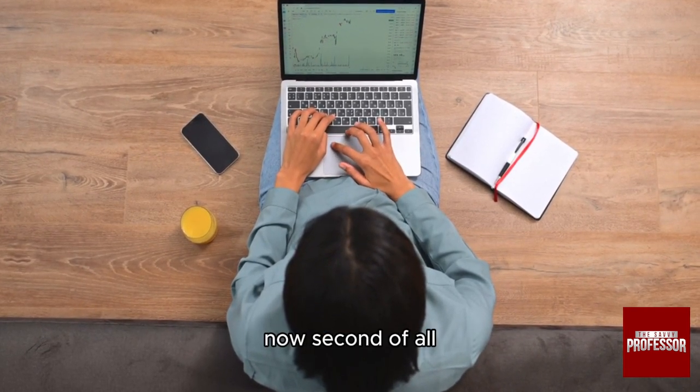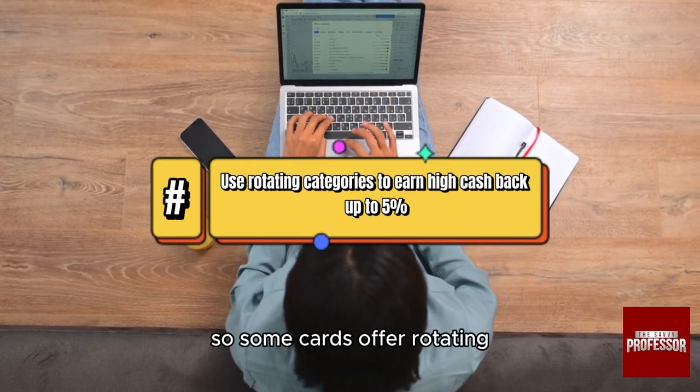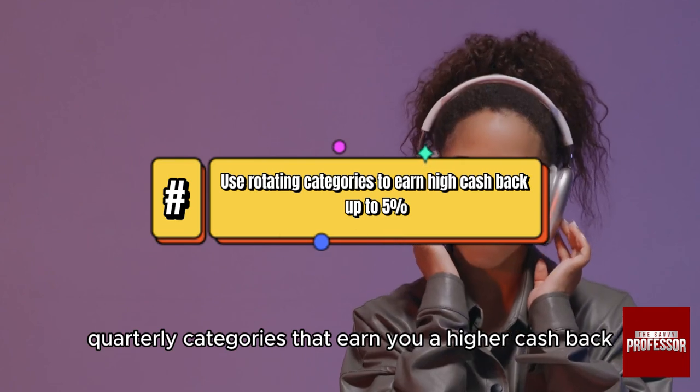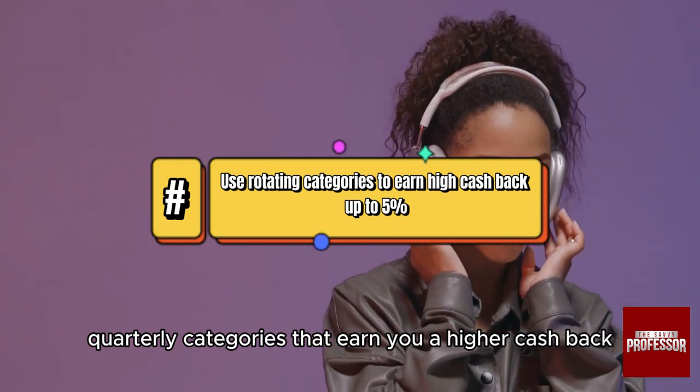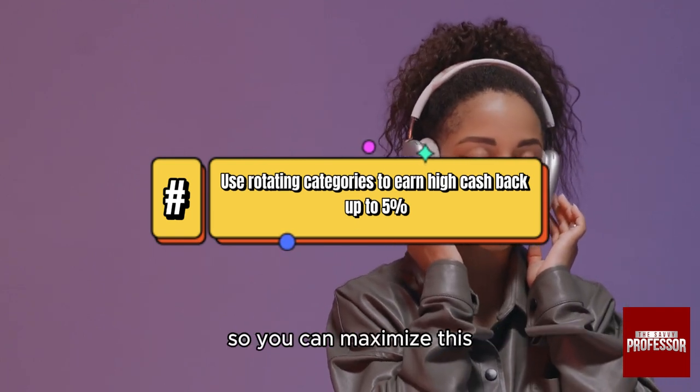Second, we have rotating categories. Some cards offer rotating quarterly categories that earn you higher cash back — for example, you can get even five percent on groceries for three months.